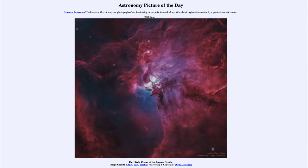Nebulae form from material within our galaxy, and as the gas and dust begins to collapse, stars will begin to form. The first stars that form, and the ones that form the quickest, will be the most massive stars.